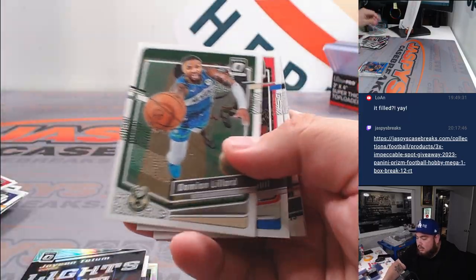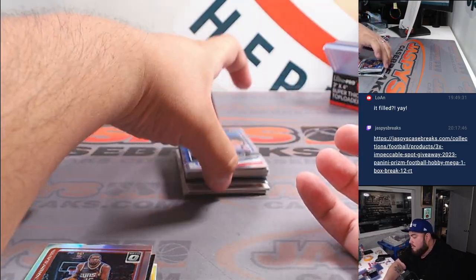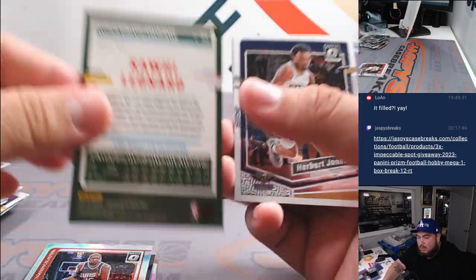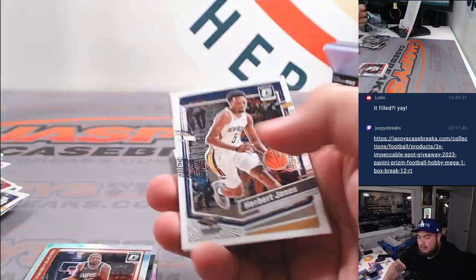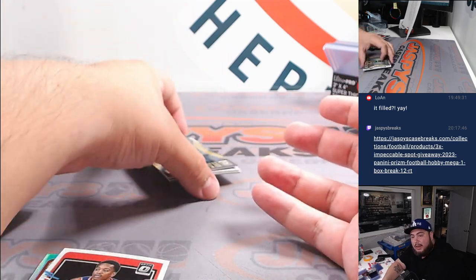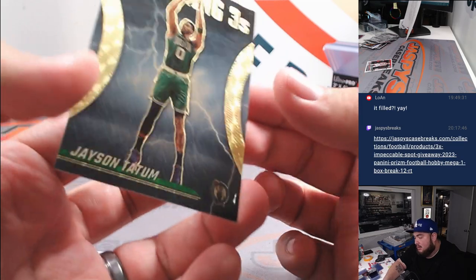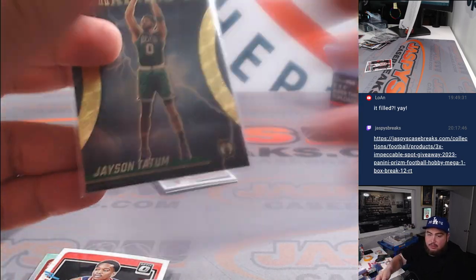Washington — we can get some nice colors potentially still. James Harden, 99. That's a 99 Kawhi Leonard. Whoa — all right, just when I thought there wasn't gonna be much — a one-of-one Jason Tatum, Reigning Threes, gold vinyl. There we go!